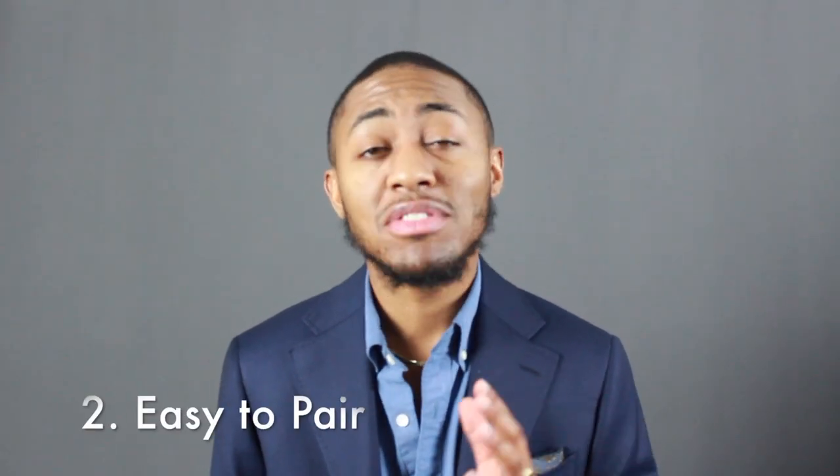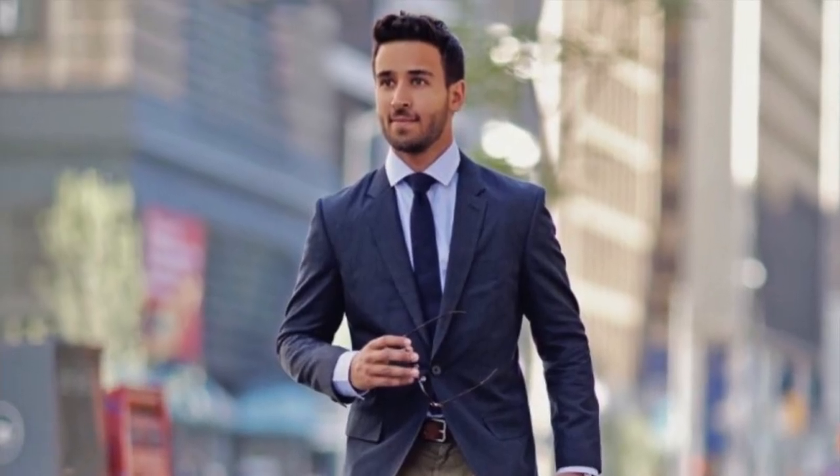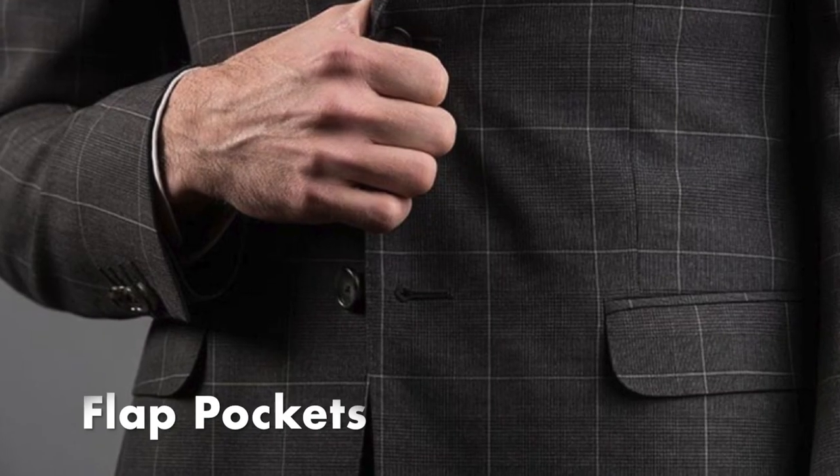Coming in at number two: a navy suit is really easy to pair. What makes a navy suit my favorite is that it can be paired with just about any color. Think of it this way — a navy jacket closely resembles a denim jacket, and the same goes for the navy trousers. If you can pair something with your denim jeans or denim jacket, more than likely you can pair it with your navy suit as well. When it comes to pairing, I would suggest going with a suit jacket that has soft shoulders — as you can see, this is more of a natural shape, not too rigid, so it doesn't give it a super formal look. I would also suggest going with either patch or flat pockets. I decided to go with flat pockets because I wear this suit to work, so it's a little more professional. Whichever pocket style you choose, you should be good to go.